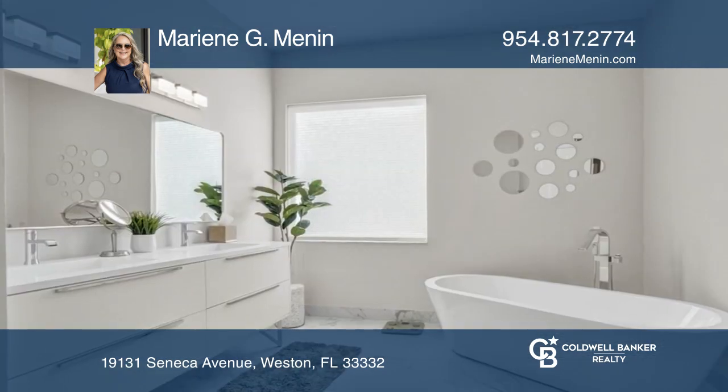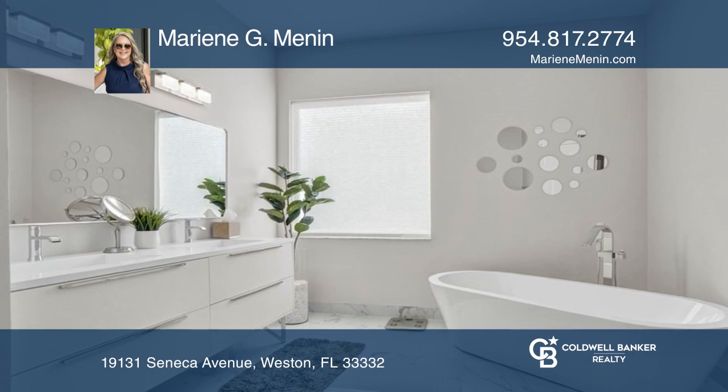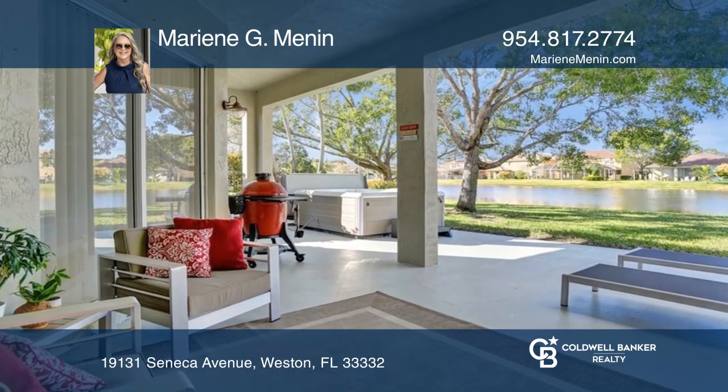The home is totally updated and upgraded with a gourmet kitchen, renovated bathrooms, and new flooring throughout.